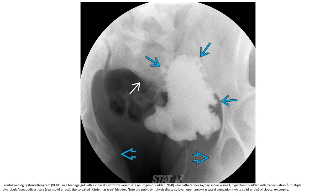This is a frontal voiding cystourethrogram (VCUG) in a teenage girl with cloacal exstrophy variant and neurogenic bladder who catheterizes four times a day. It shows a small hypertonic bladder with trabeculation and multiple diverticuli — pseudo-diverticuli — the so-called Christmas tree bladder. Note the pubic symphysis diastasis and sacral truncation.